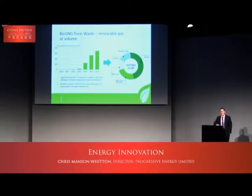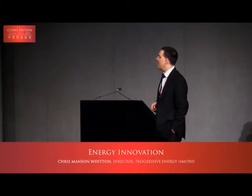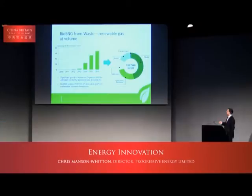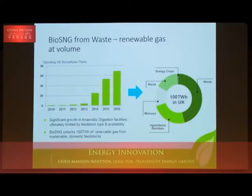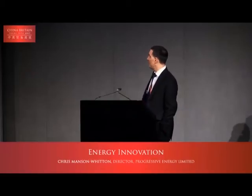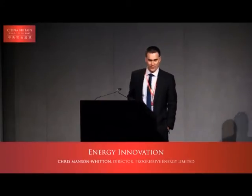What we need is a step change in the volume of renewable gas we can achieve. That's really where we're driving forward with this bio-substitute natural gas project — to take that two and a half terawatt hours and produce more like a hundred terawatt hours. This uses the UK's indigenous biomass resource, but by going for a different, thermal approach we're able to process a much wider range of feedstocks. When you look at where our UK resource comes from, it is dominated by our waste streams.